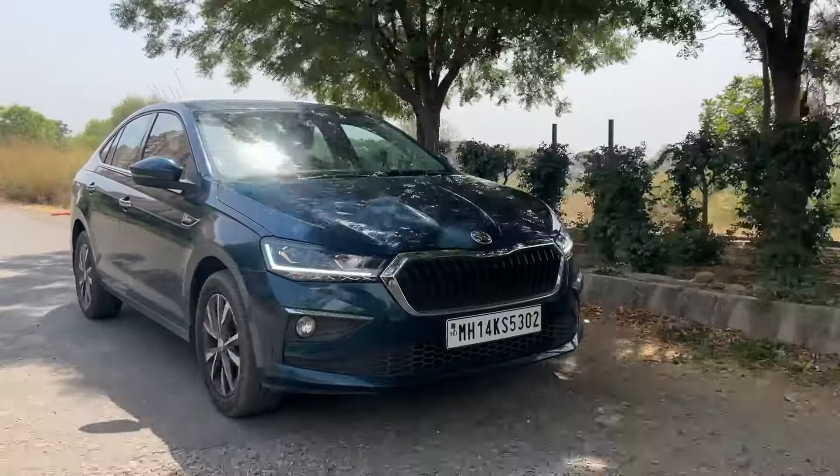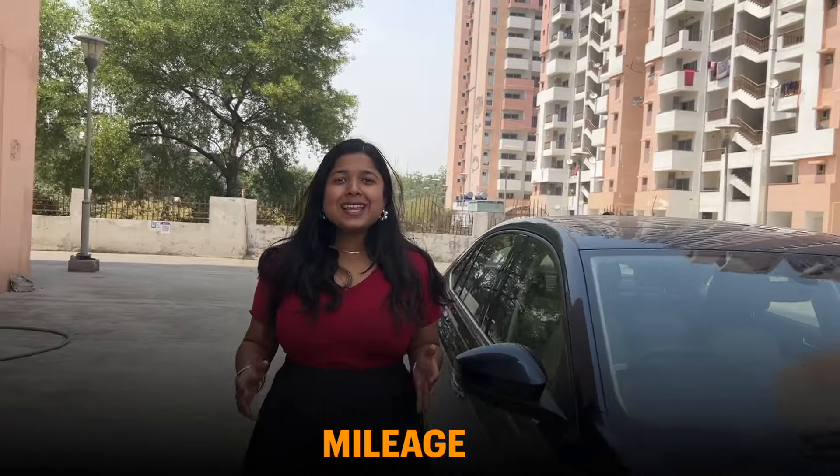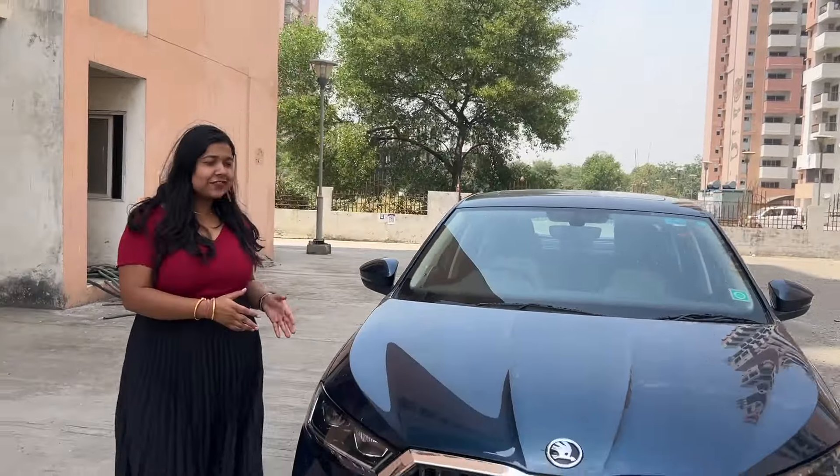So let's review the Slavia today and know what parameters to look at and where you'll find new things. We'll cover whether this car provides comfortable rides, how it is in city drive, space, performance, mileage, and price — does this car justify it or not? Let's find out the pros first.